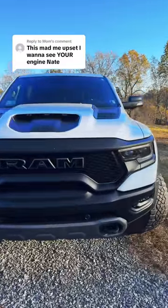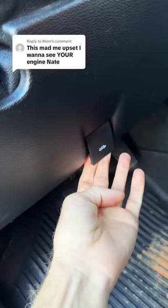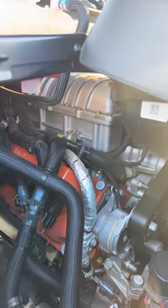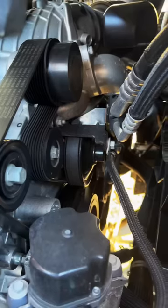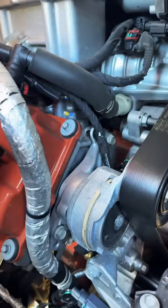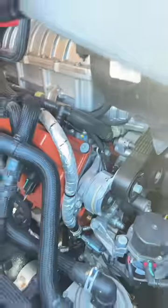I know, I faked you guys out in that video, but let's actually see the engine. Here it is with the supercharger sitting on top. This is the cleanest engine I've ever had on a vehicle. Of course, it's the newest vehicle I've ever had. I think that's pretty good for 30,000 miles though.